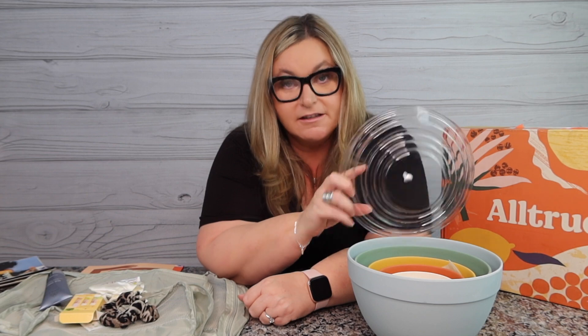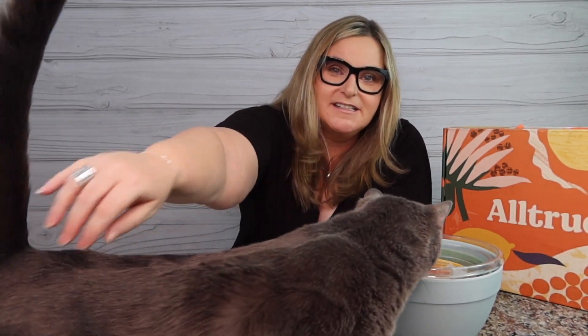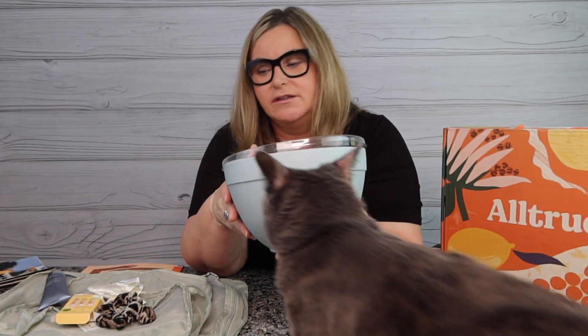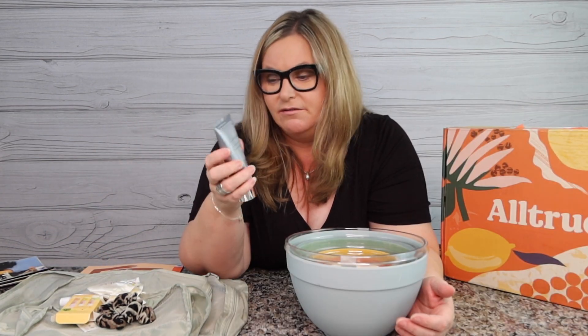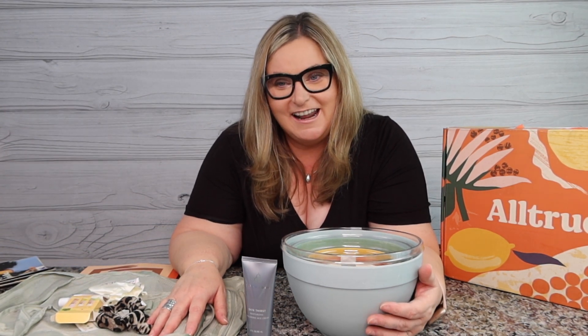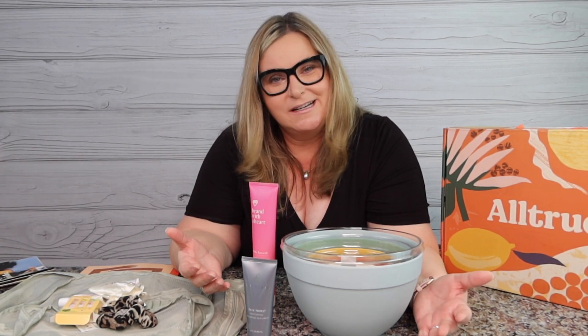My favorite part of this box was the bowls. Honestly guys, I'm not real happy with this box this time. I'm trying to see where my value is — I paid for the year, went in, and tried to pick things I'd like, but this is not great. I think it's okay. I am going to use the heck out of those bamboo nesting bowls, and I'll use the Cosmetics product too. I'm going to use everything, but I'm just not wowed by this box at all.